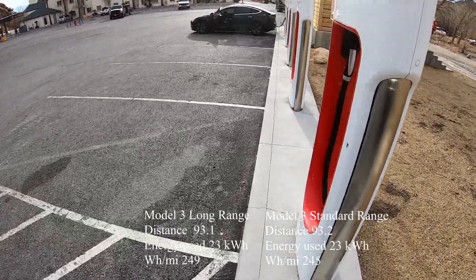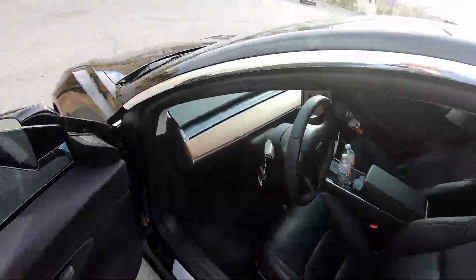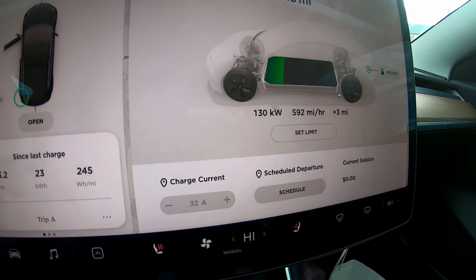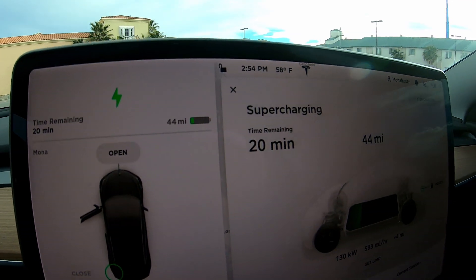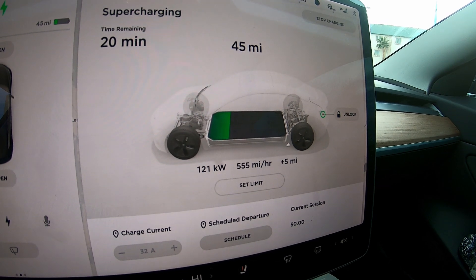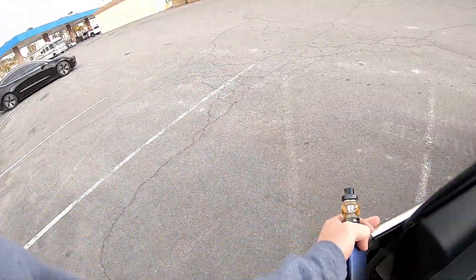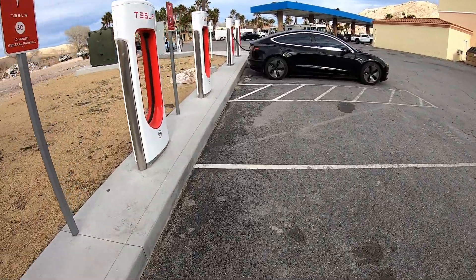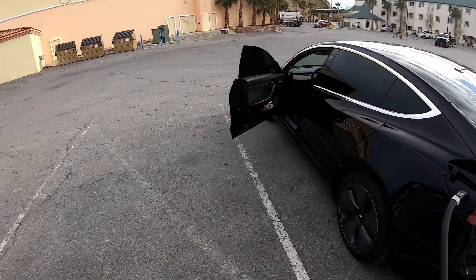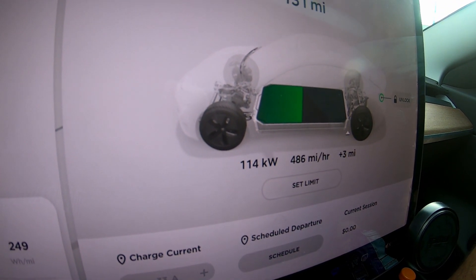The Standard Range is charging at 129–130 kW — we came in with about 39 miles remaining, then it dropped to 122 kW. The Long Range is charging at 114 kW.